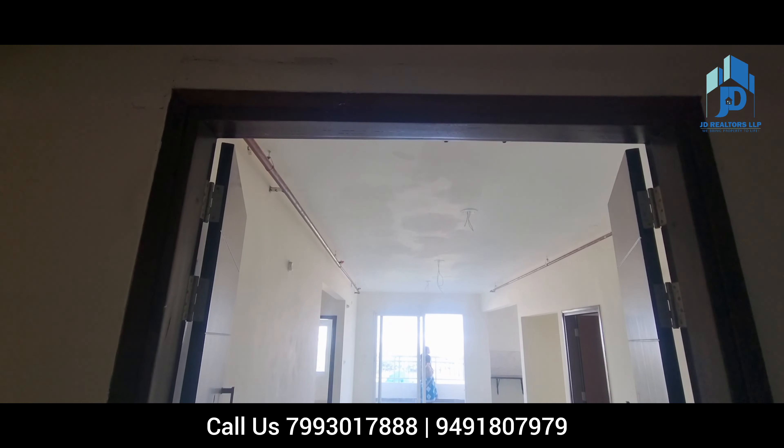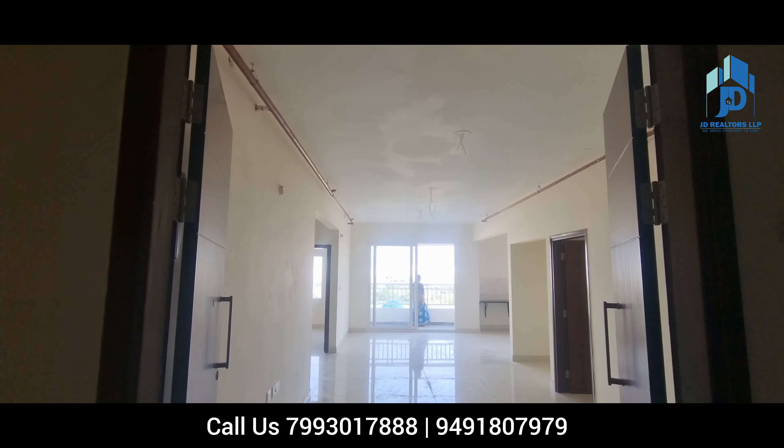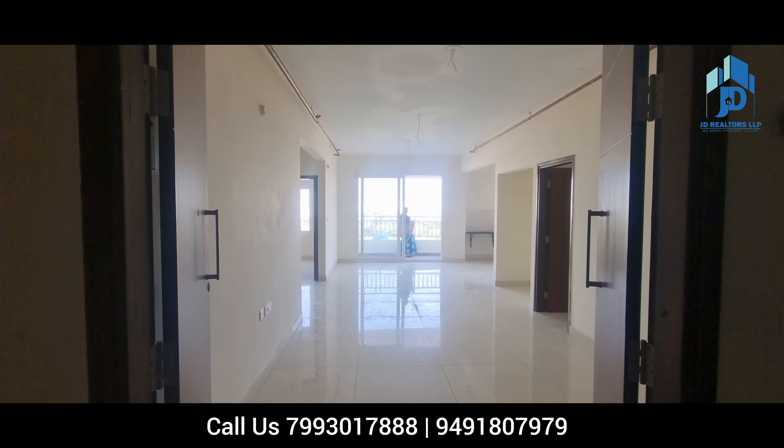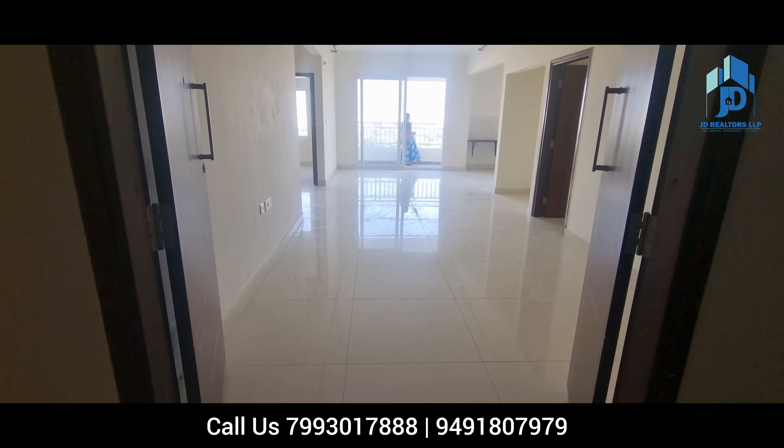Hi viewers, warm welcome to JD Realtors LLP property channel. Right now you are watching a 1535 SFT west-facing flat for sale in NCC Urban One. It is a complete 3-bedroom apartment along with 3 washrooms and a pooja room.